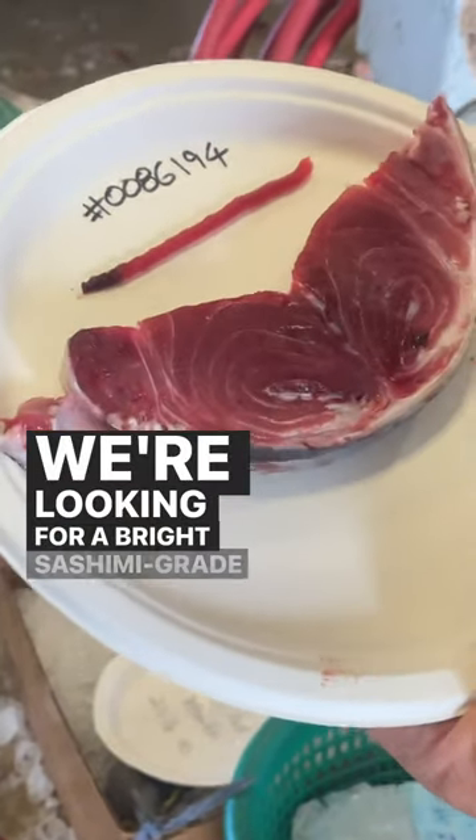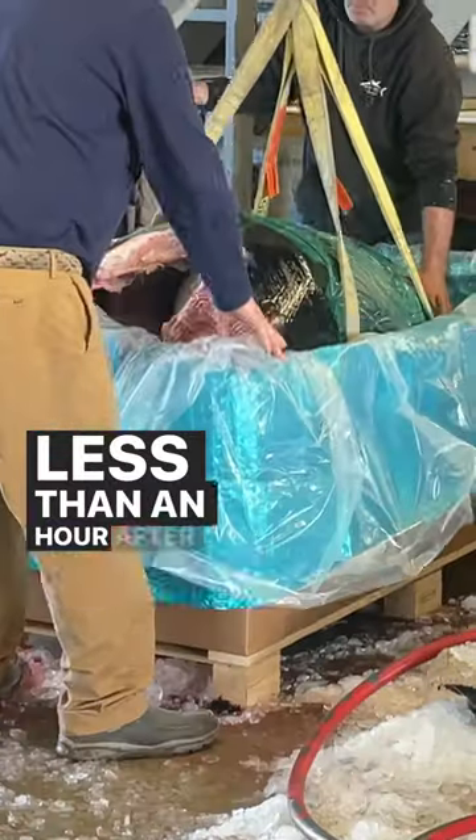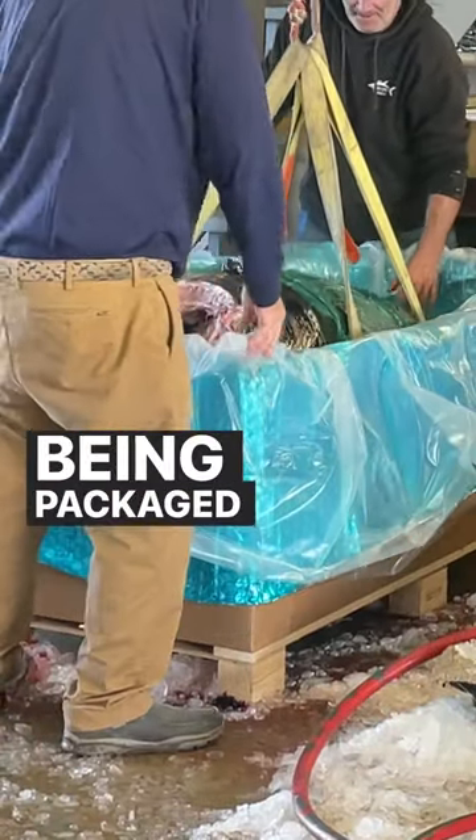We're looking for a bright sashimi-grade red and decent fat content. Less than an hour after pulling to the dock, our fish is being packaged for a flight from North Carolina to New York, where we may have eaten his sushi.